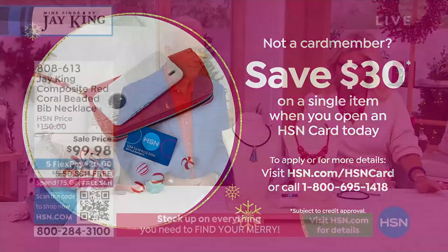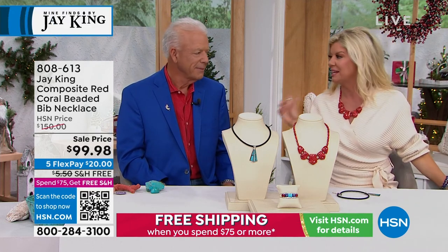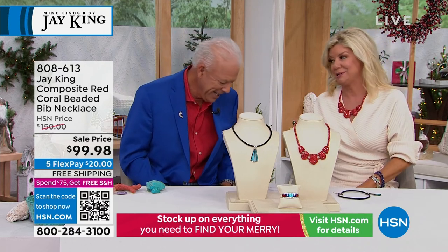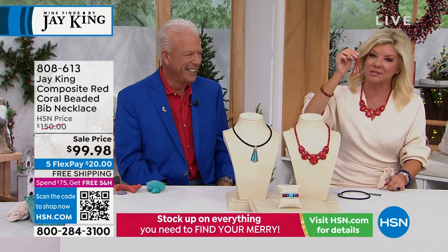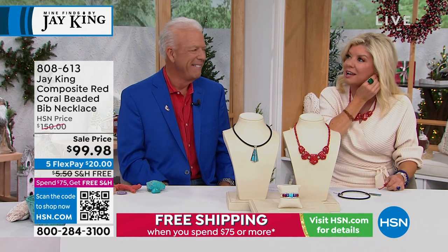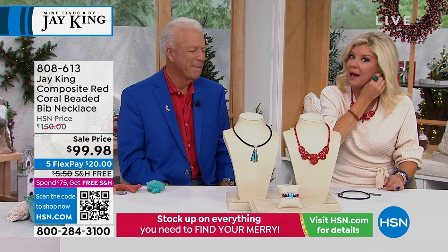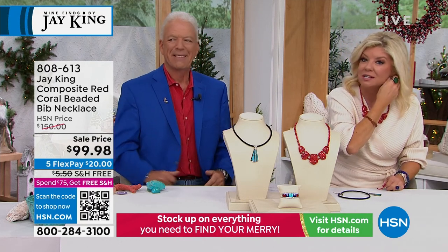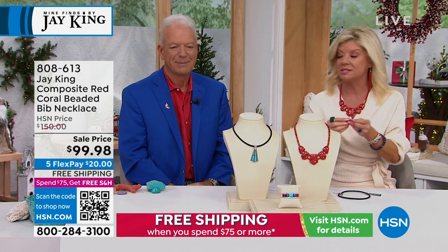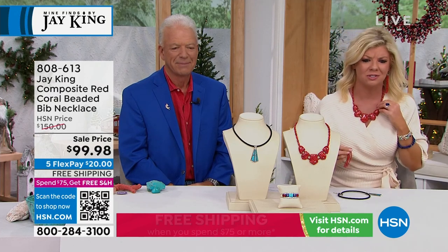I'm switching out into the necklace I'm wearing. These are my shoulder duster earrings — I own these and get more compliments on them. They're going to go back to any of the coral pieces, whether the necklace we're highlighting here or the multi-strand coral necklace from the top of the hour that's under $70, which is just unheard of.